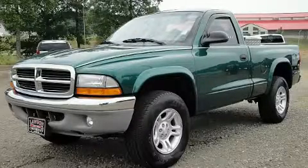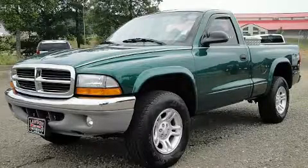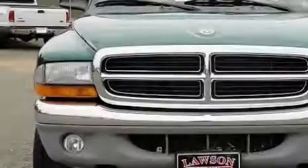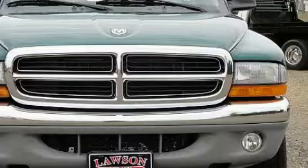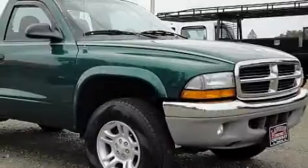This is a 2004 Dodge Dakota. It has the power to move what you need and the look too. It has a 3.7 liter 6-cylinder engine, an automatic transmission, and 4-wheel drive.